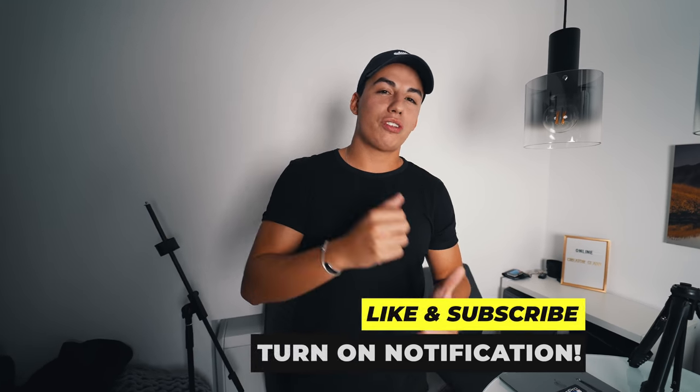We also have to mention the softbox light — it's from Godox, a really good one. As you can see, nothing here is super expensive; everything is affordable. That's it for this vlog — thank you so much for tuning in. Comment down below what type of camera or lens you use; I'd love to know if you have any tips for us too. Make sure to like and subscribe, follow us on Instagram, and we'll see you in the next vlog.